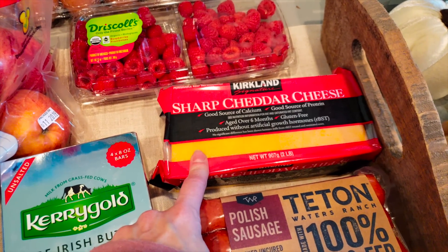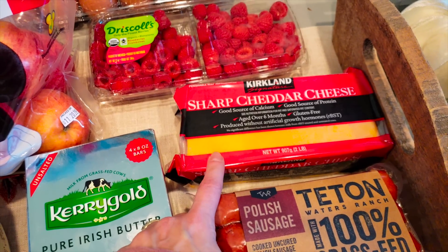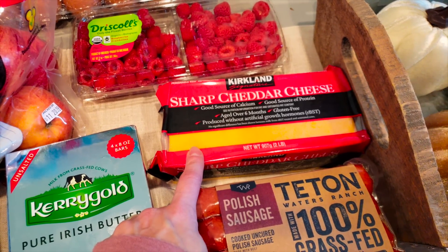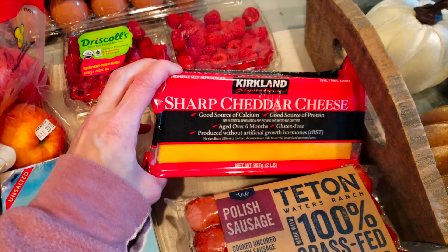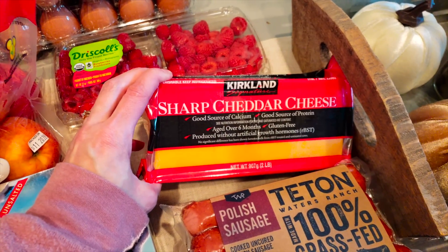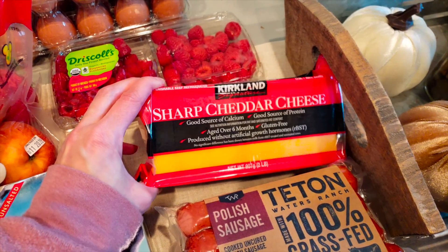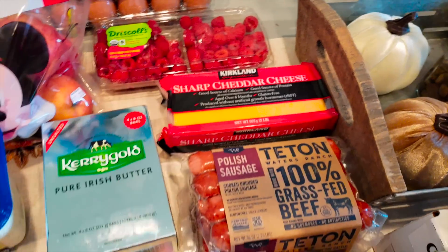Speaking of only going once a month, I got a sharp cheddar cheese — the Kirkland brand, two pounds for $4.99. It is cheaper than Sam's Club. I have one of these still from the first month and it's still good. But being that the holidays are coming up, I know I'm going to need extra cheese to make some keto mac and cheese.